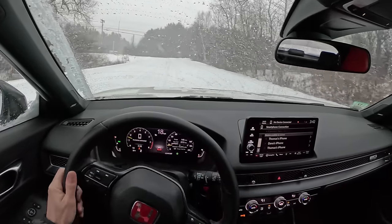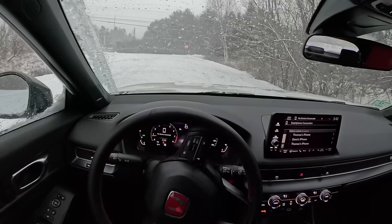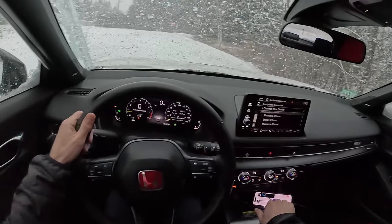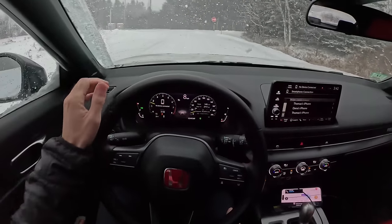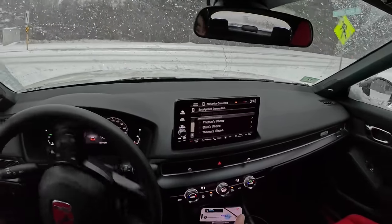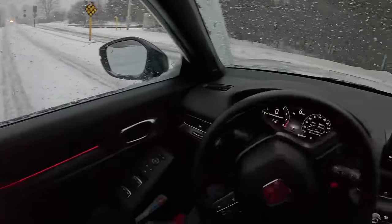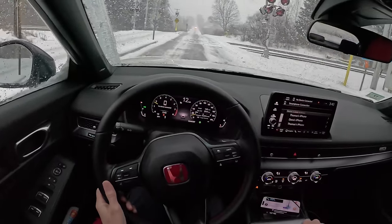We are going to pull over for a second. Ambulance — ooh, that's a big curb. We don't want to hit that. That's the thing — you can do some serious damage to your car just completely unknowingly and innocently.